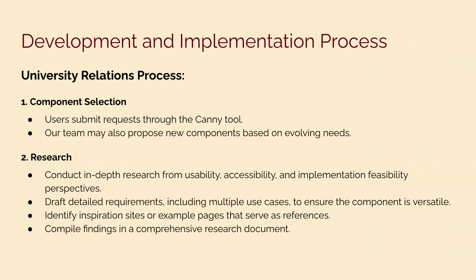From the University Relations side, the development and implementation process begins with component selection. We use two major channels to gather component requests. The first is user-submitted requests through a tool called Canny, which is embedded in the Falwell website. In the feedback section, users can submit bug reports or requests for new components. The second channel is our team proposing new components based on evolving needs — requests might come from the Drupal team in OIT, from University Relations, or from any other unit across the university.